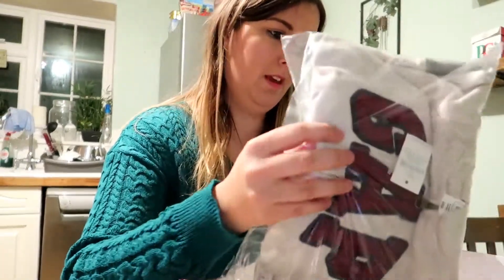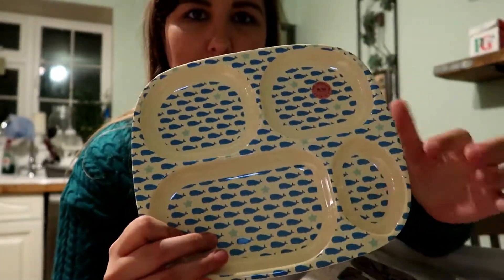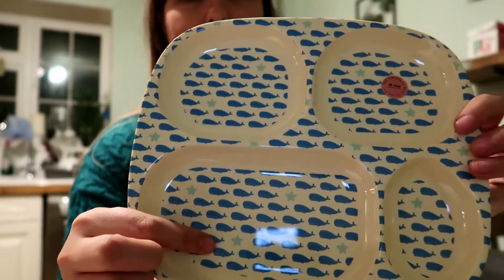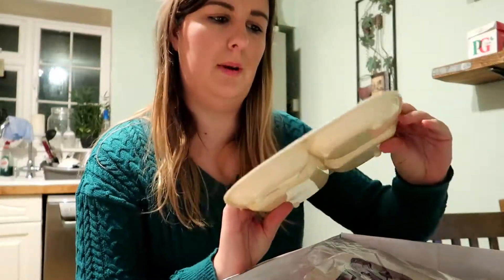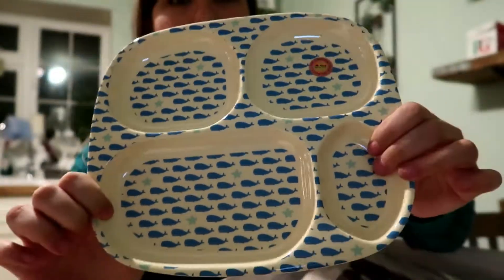Oh my god, I can't - I'm so excited for this. So let's do these items first. The first one I picked up was this section plate. I got this for Harry because he loves eating out of his section plate at the moment, but it's a Father Christmas one and you can't really have that all year round. So I picked up this one - it's just got whales and stars all over it. It's really really hard plastic - it's the original rice quality. It's got a little label on it.